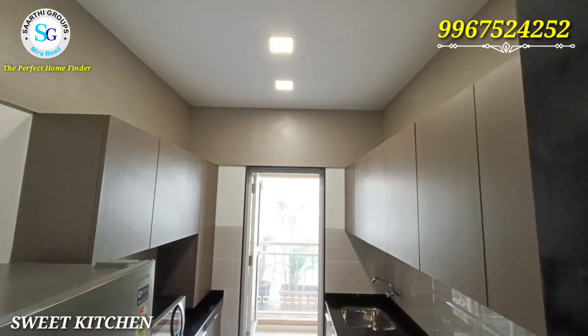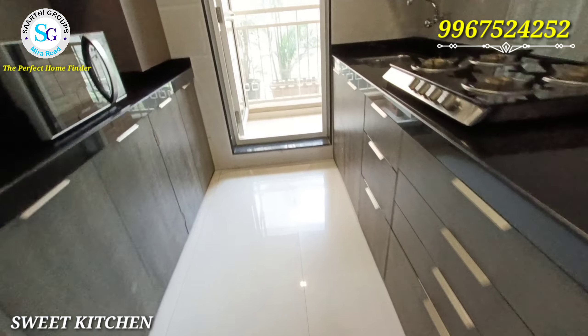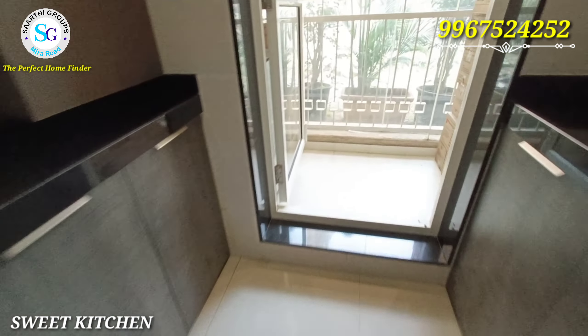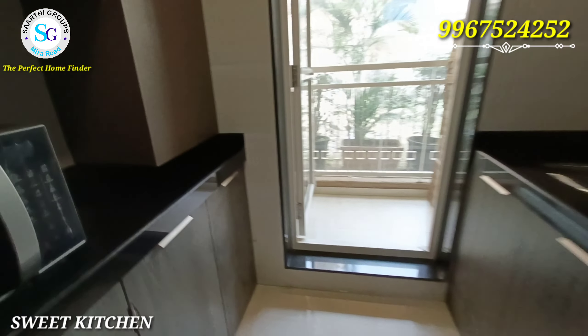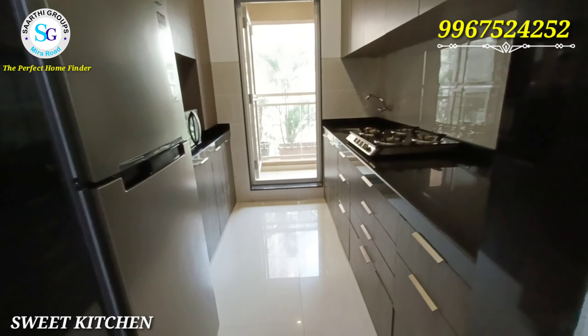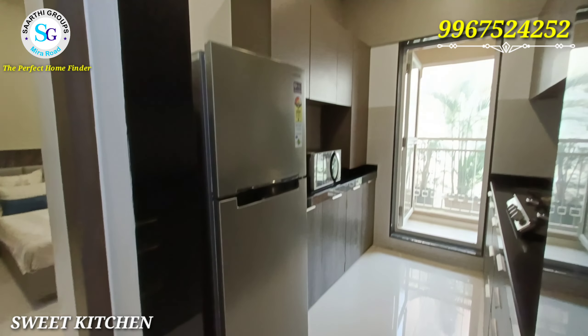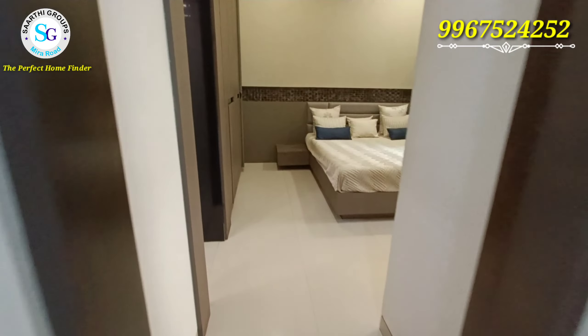When talking about the kitchen, there are two granite platforms with a stainless steel sink. If you talk about cabinets or other modular things, the kitchen is shown unfurnished here. You can see provisions for a washing machine, fridge, and all essential things.